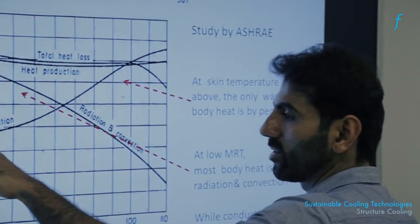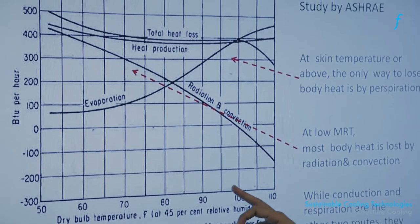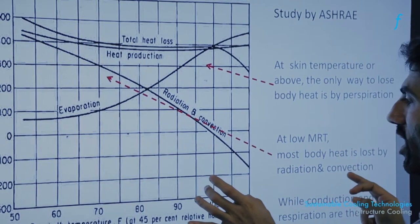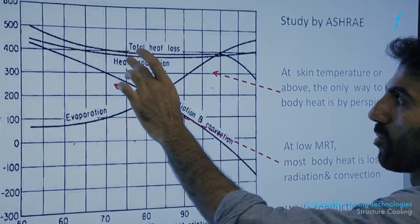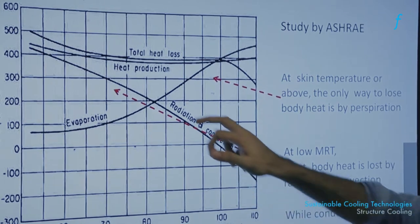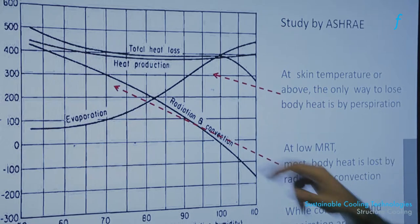In the low temperature ranges — say 70 to 90 degrees Fahrenheit — most of the heat in the human body is rejected through radiation and convection. Only when you get to the higher reaches of this chart does evaporation supersede the impact of radiation and convection. Our core body temperature is close to 98°F, so these lower ranges represent cool conditions while the higher end represents hot conditions.